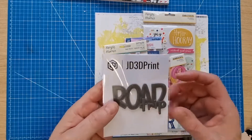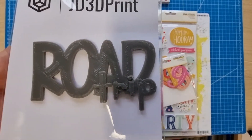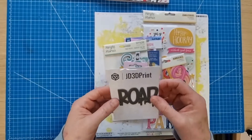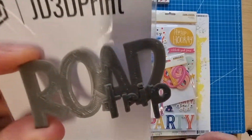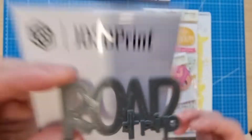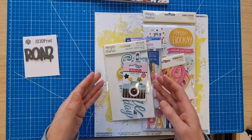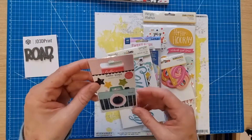So I've got a JD 3D printed little piece here called Witch's Road Trip. They're not smooth, they're quite textured, but I like that — it adds contrast to all the projects.